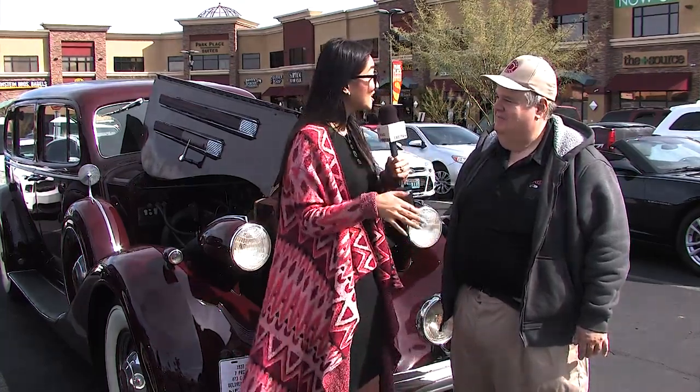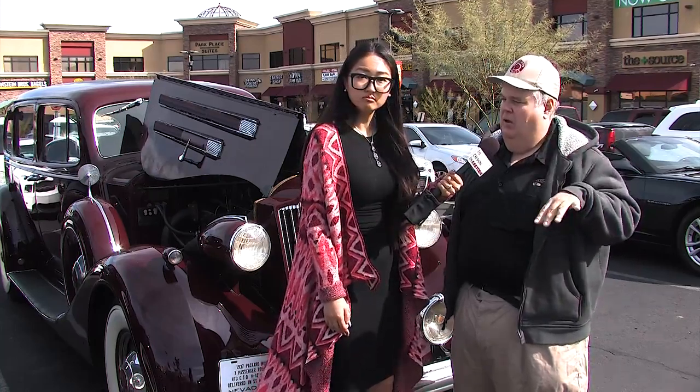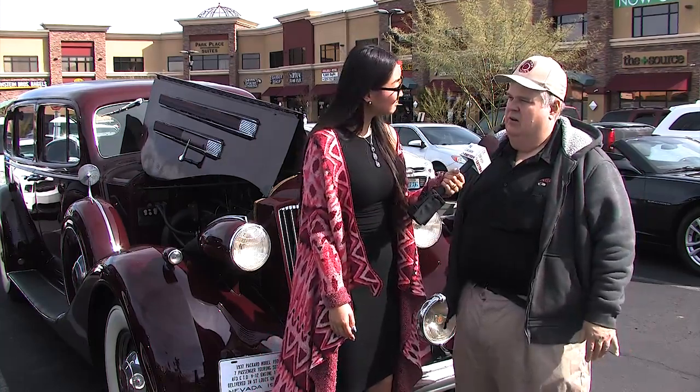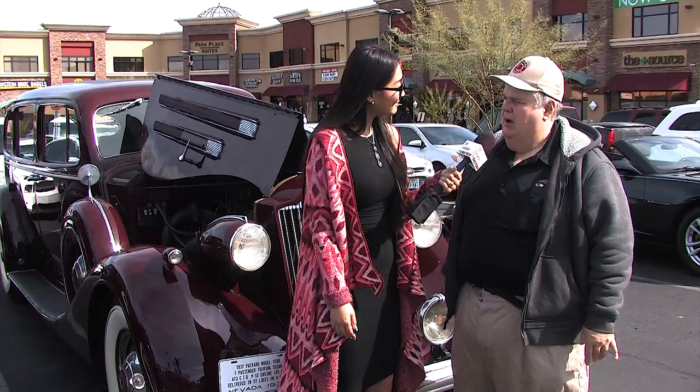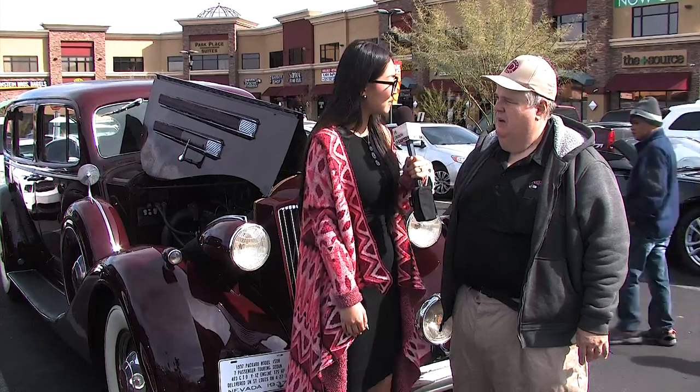There's no Packard club in Las Vegas specifically, but there's the Packard Club International out of California — we have nine people in Vegas who belong to that. There's also the Packard Club of America out of Ohio, and I'm a member of that one as well.